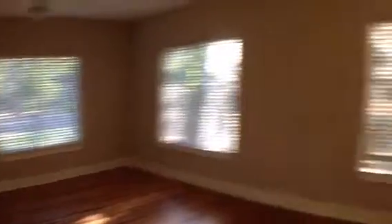As we come on in, just to give you that view of the living room and kitchen. Washer dryer connections are over there.